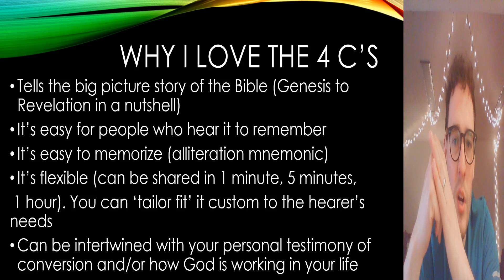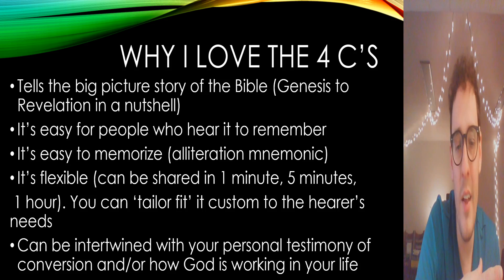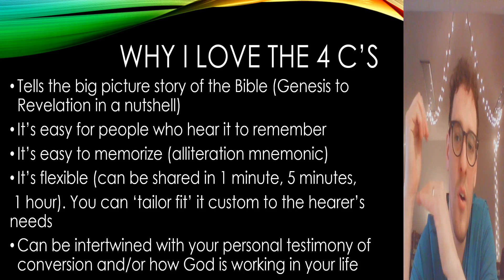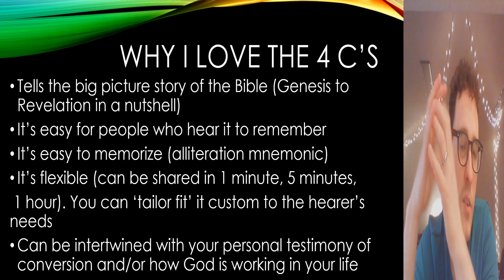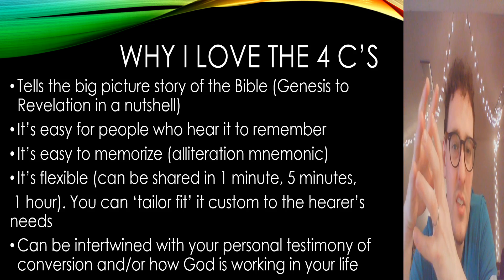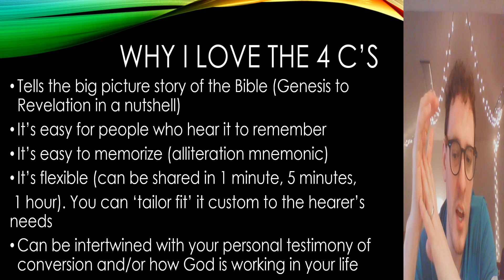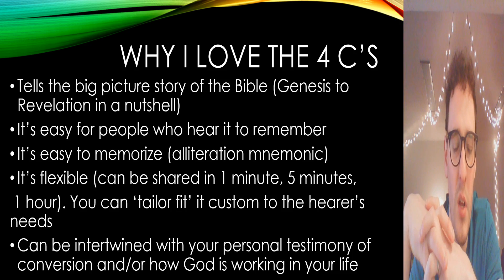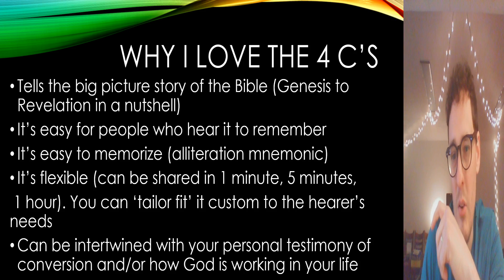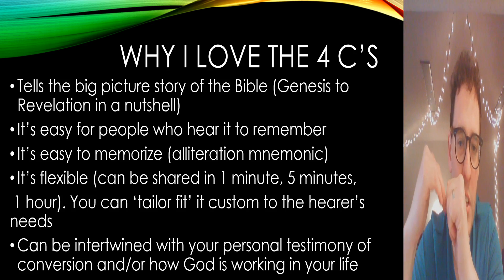Another thing I really like about it is it's very flexible. When I came back from Lebanon, I remember we tried to train ourselves to think: how can I share the story of what God has done with someone I bump into in the hallway who just wants a quick summary? On the flip side, maybe someone wants to grab coffee and hear everything God did that summer. I like the Four C's because you can custom tailor-fit it to the needs of the person you're sharing with.